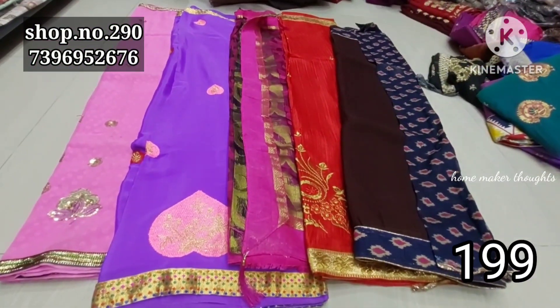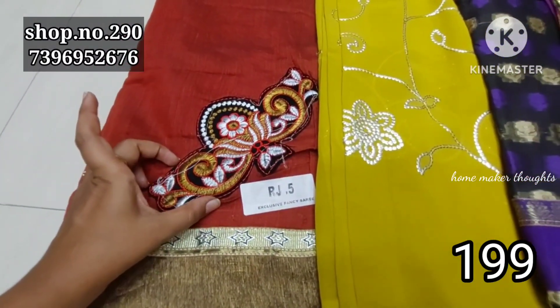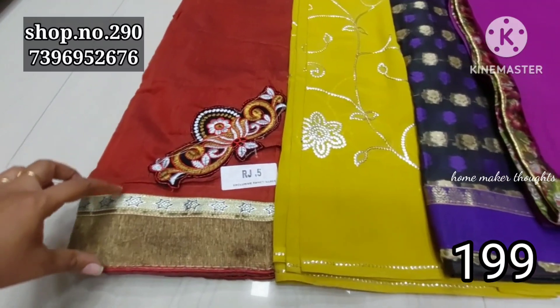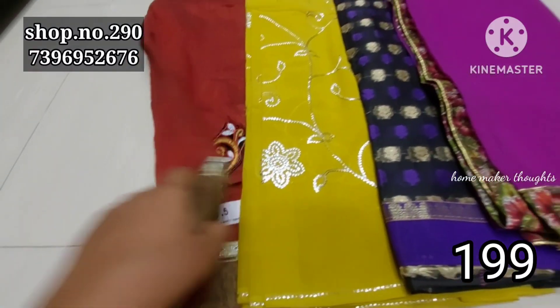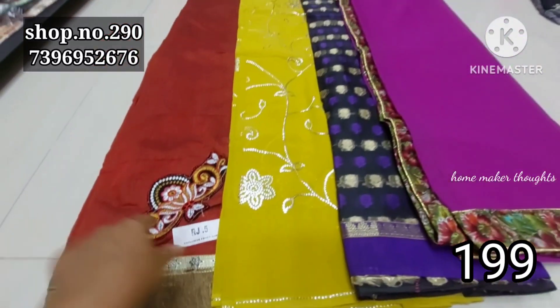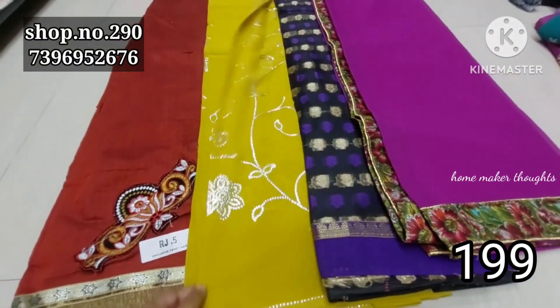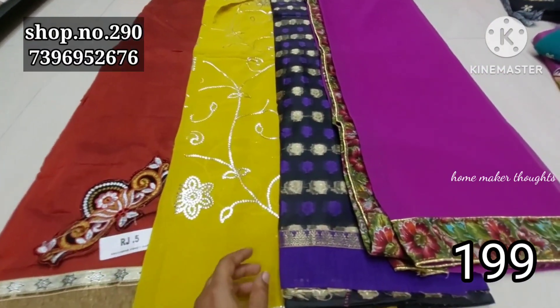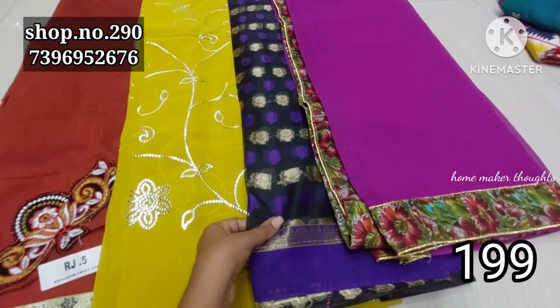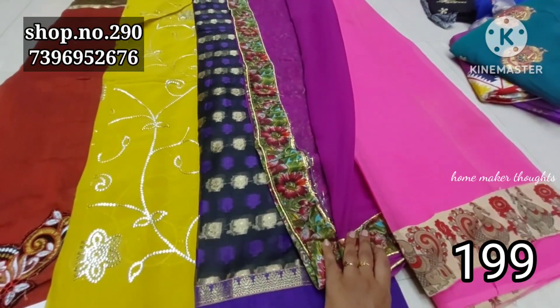Price is only 199 rupees and shipping extra. This is one more collection — patchwork, also a designer piece. Very fancy style, with ruffles and fuses, sequence work, very fancy style, and black color combination with a lot of materials.